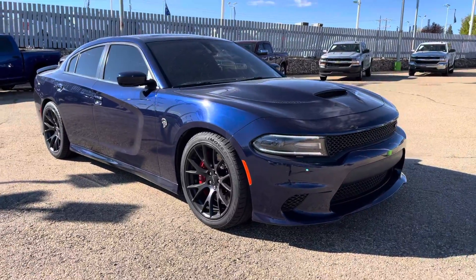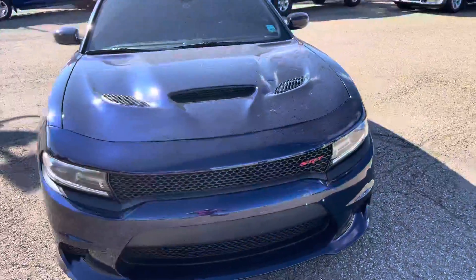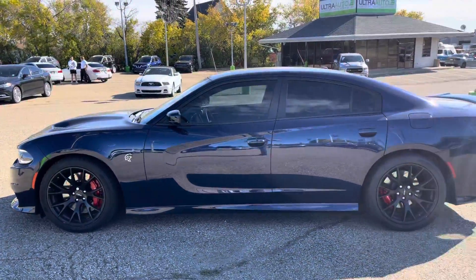Hey, what's going on? It's Adrian here at Ultra Auto showing you the '16 Dodge Charger SRT Hellcat. You can see it's got the SRT hood, you got the badging on the side, and 20-inch aluminum wheels throughout the whole car.